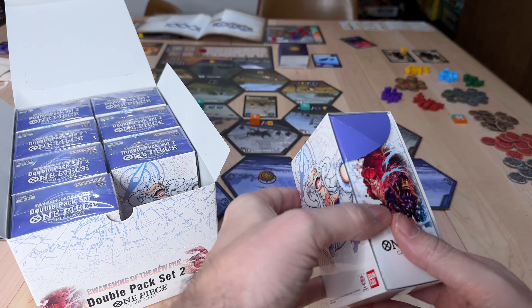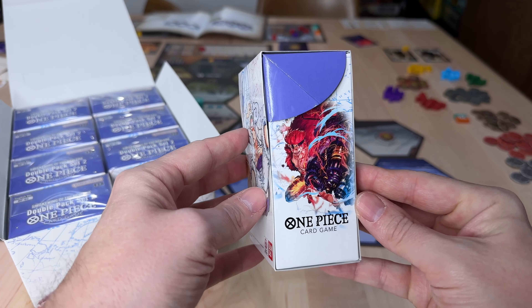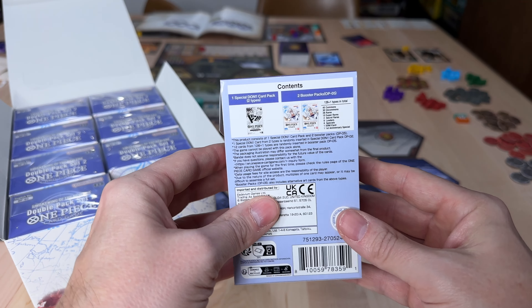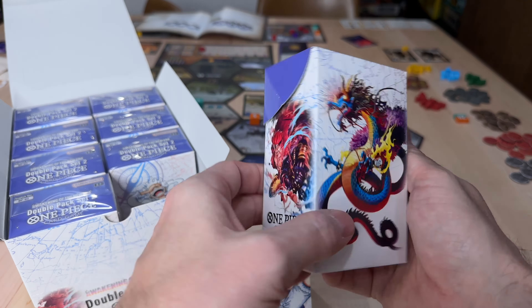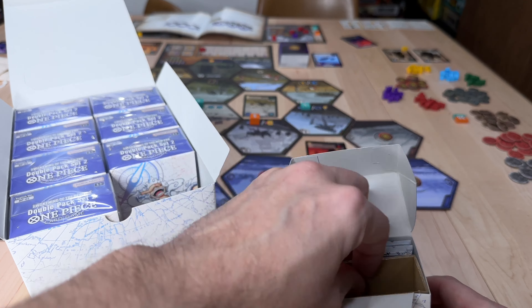Here it is. Look at the box art — look how freaking awesome it is. There's a kid on the side. Just amazing box art. You've got these little deck boxes, which is what makes this cool.